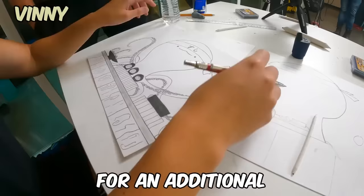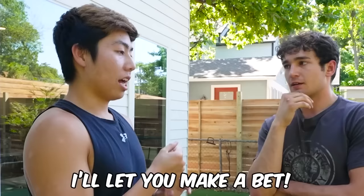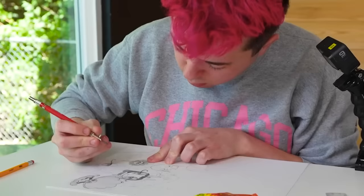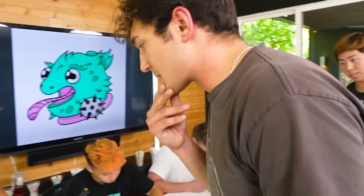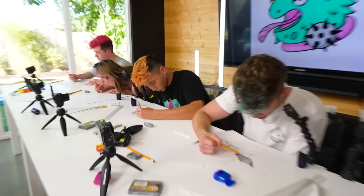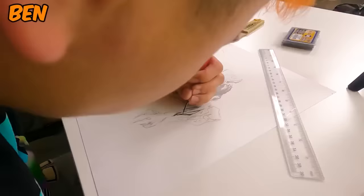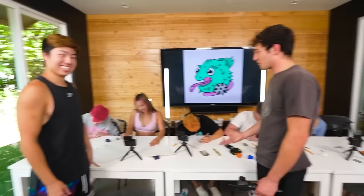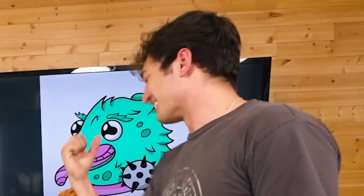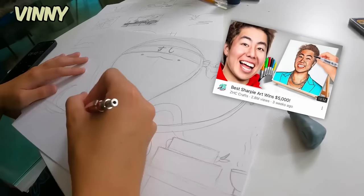The first thing you win is my help for an additional five minutes. The second thing is I'll let you make a bet — if you can guess who's going to win this competition, I'll give you $500. You put your bet on Ben — if Ben wins, I'll give you $500.